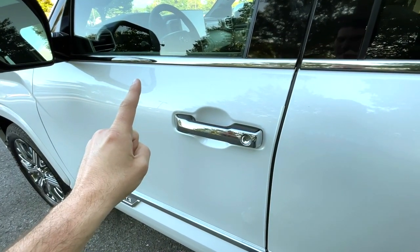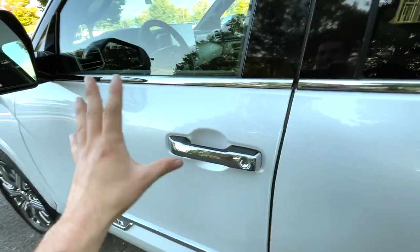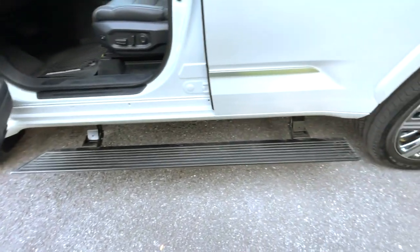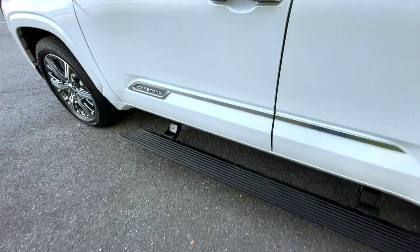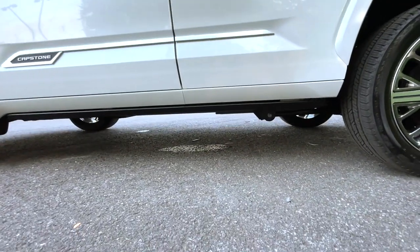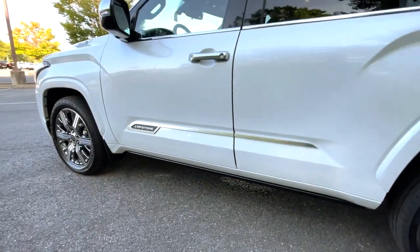What a lot of vehicles don't have is power folding running boards. When you open up the door — that is a neat addition. Now the running boards will fold back in, and that is so neat. Still gives you some ground clearance, though I don't recommend off-roading this thing.